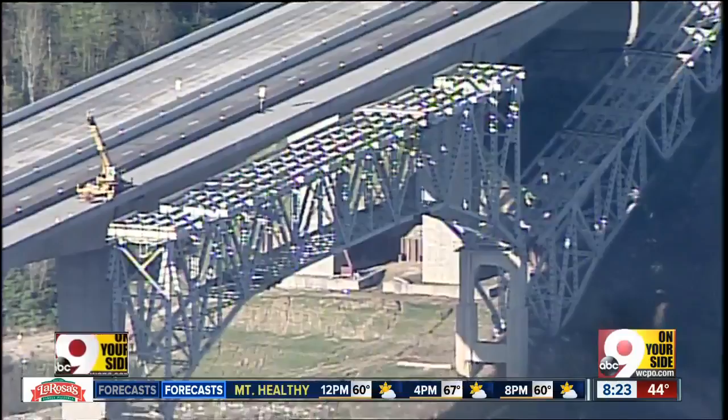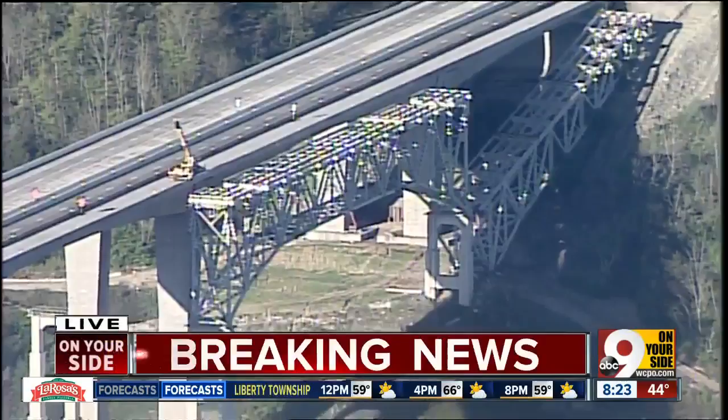This is the southern section that really remained intact after the initial controlled demolition. So this side remains, and this is the one that they'll be doing, hopefully, to bring down in a couple of hours from now. It was intended to come down originally, which of course it did not.